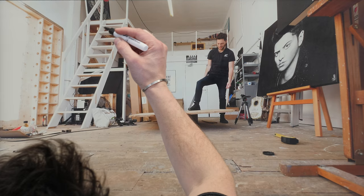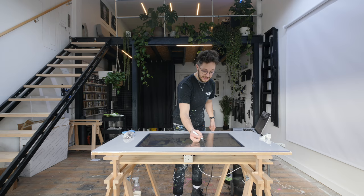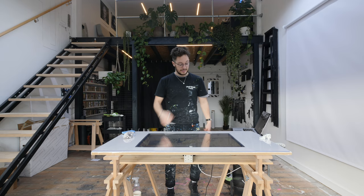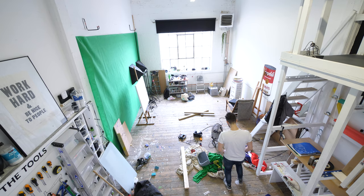I used to have these stairs right here, and these are literally vertical. Going up and down them was like risking your life every time you wanted to go upstairs. Just a bad idea.